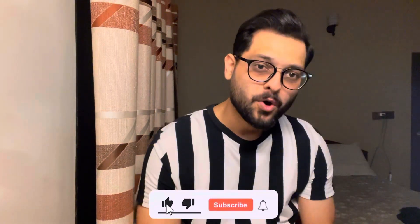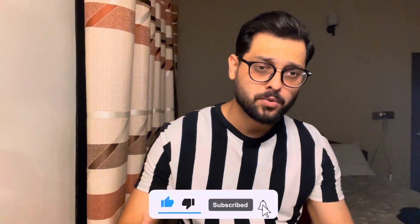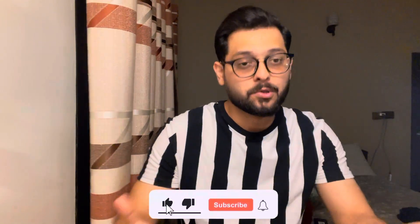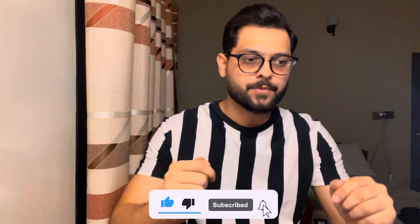Hello everyone, welcome back to my vlog. How are you all? Today's video is going to be a little interesting.